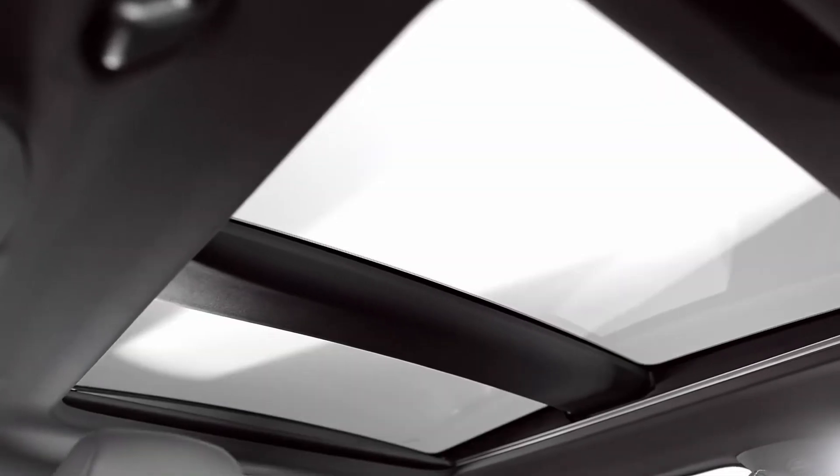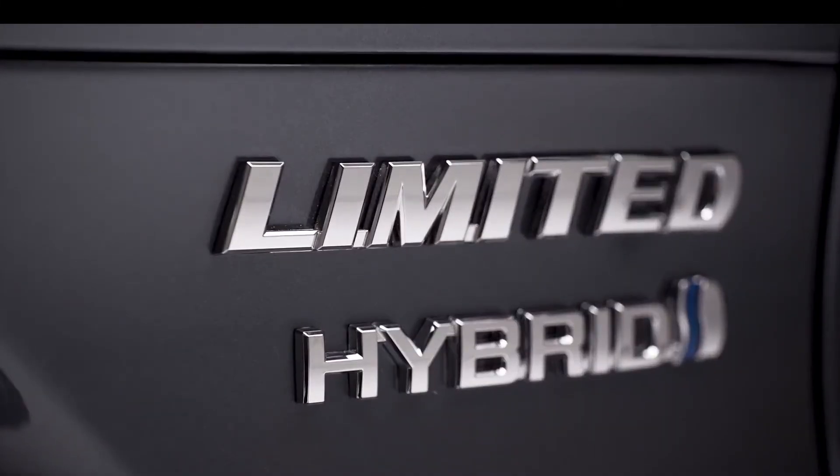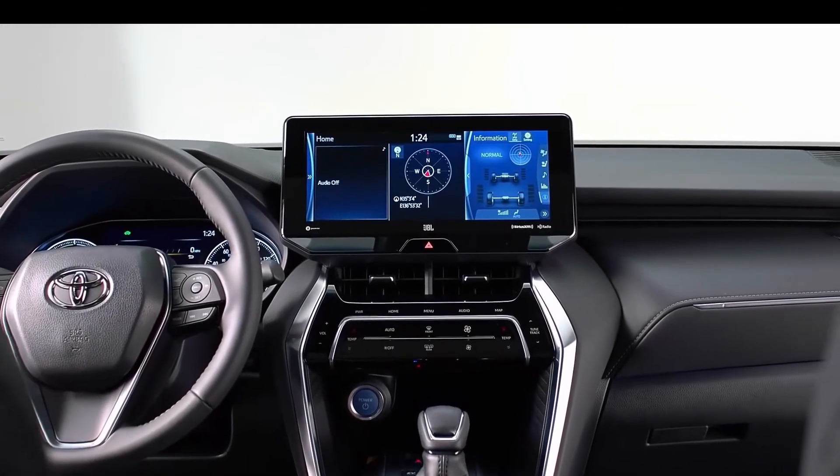Under the hood of the Venza you'll find a 2.5-liter four-cylinder engine mated to three electric motors, because it is a hybrid vehicle only. It also has all-wheel drive and total system output is 219 horsepower.